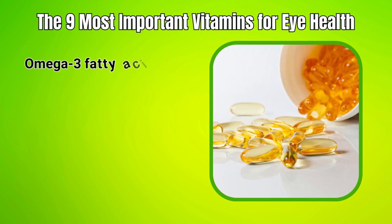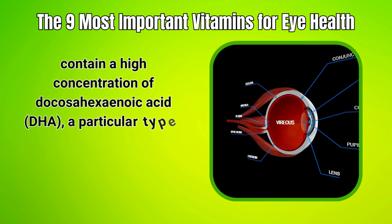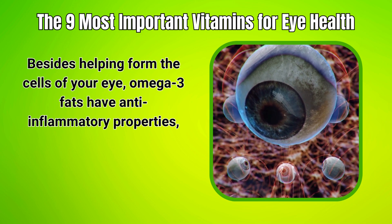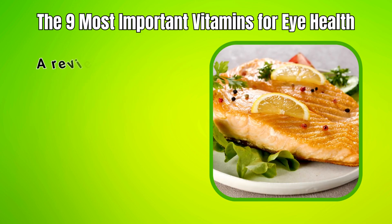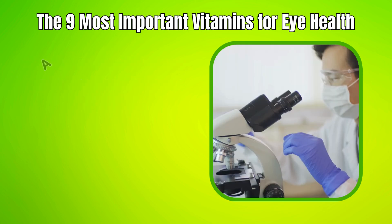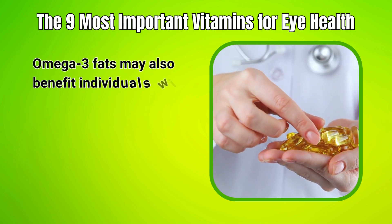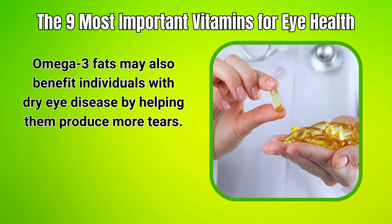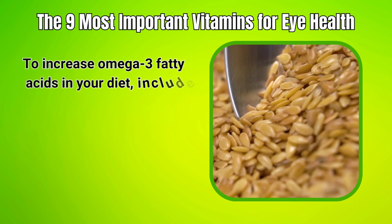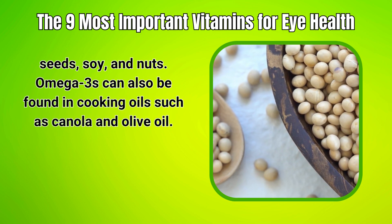8. Omega-3 Fatty Acids. Omega-3 fatty acids are a type of polyunsaturated fat. The cell membranes of your retina contain a high concentration of docosahexaenoic acid (DHA), a particular type of omega-3. Besides helping form the cells of your eye, omega-3 fats have anti-inflammatory properties, which may play a role in the prevention of diabetic retinopathy. A review of 31 studies suggested that diets high in oily fish, such as the traditional Mediterranean diet, may protect against diabetic retinopathy. Omega-3 fats may also benefit individuals with dry eye disease by helping them produce more tears, reducing dryness, discomfort, and occasional blurry vision. Rich sources include fish, flaxseed, chia seeds, soy, nuts, and cooking oils such as canola and olive oil.